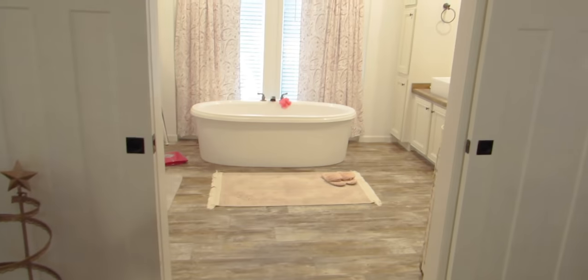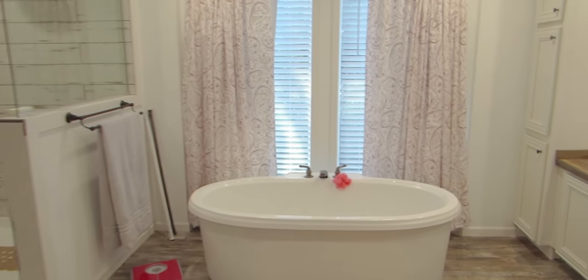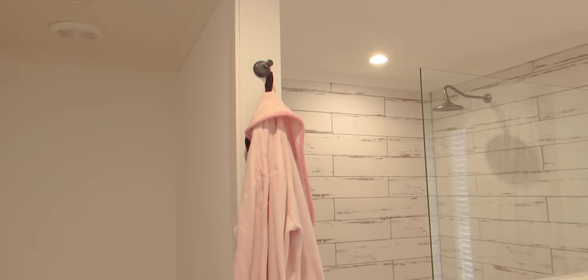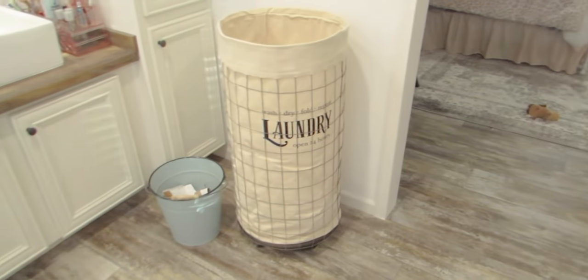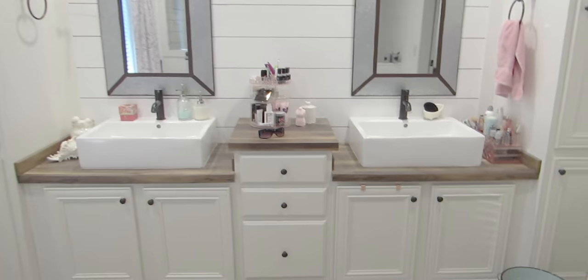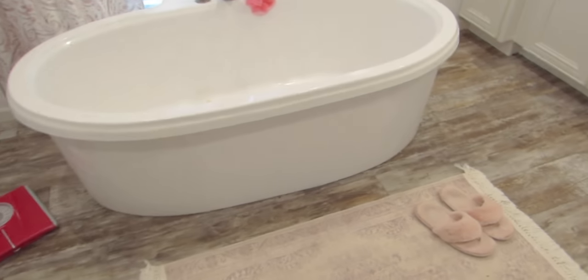Then we have the master bathroom, which is pretty much exactly how it was manufactured. I have added hardware — a towel bar and robe hook — and a very glamorous litter box cover. Mom and I actually made the laundry cart and I have a tutorial on that. And of course the vanities. That is everything — the whole house!